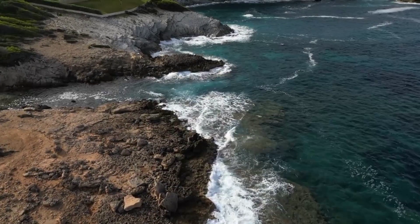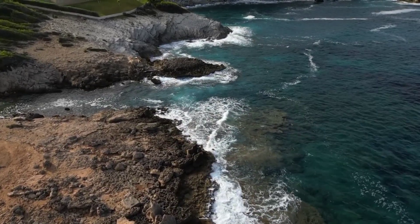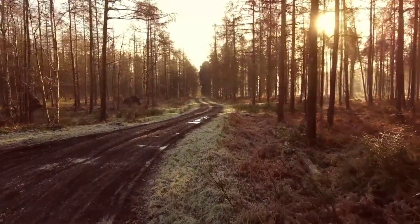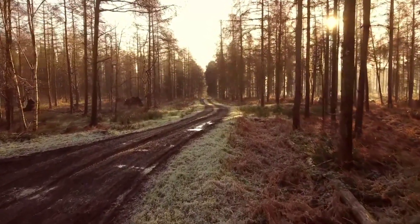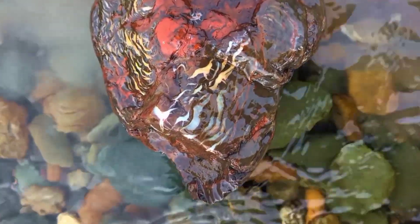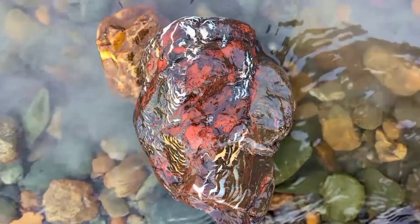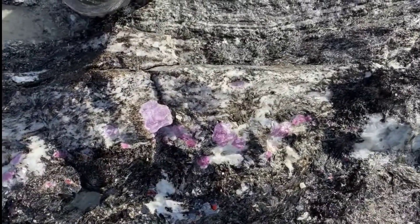Welcome to Gem Vibes, where we decode the language of Earth itself. When you walk across a trail or along a riverbed, you're stepping over messages written by nature. Those reds, greens, yellows, and blues in rocks aren't random. They're signals — signs of the minerals and crystals forming within.